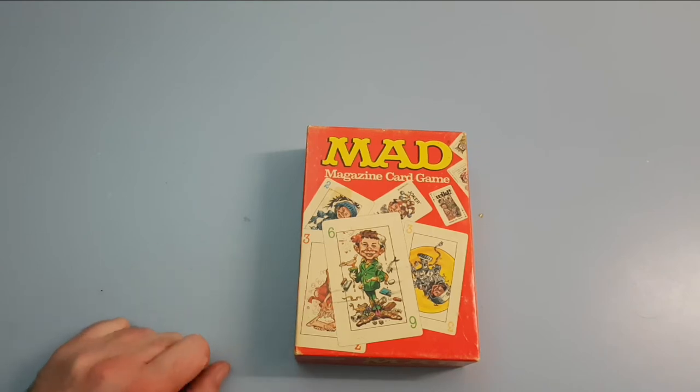One thing with this card game as well — they did make it in different languages. I believe you can get a Swedish version, maybe a German version as well, I'm not quite sure. I don't have any of those, I've only got this one.